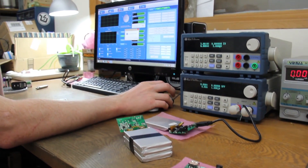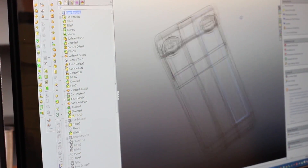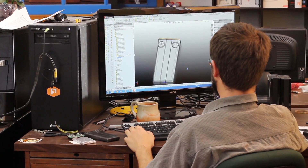We've built this baby from the ground up, designing a custom circuit board and an aluminum case to go along with our top shelf lithium polymer cells.